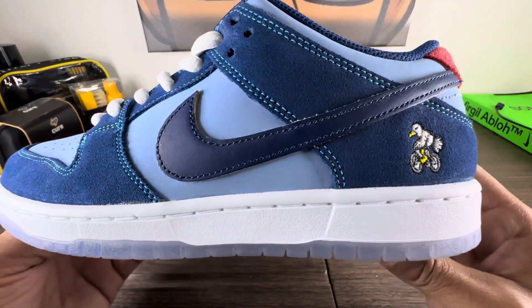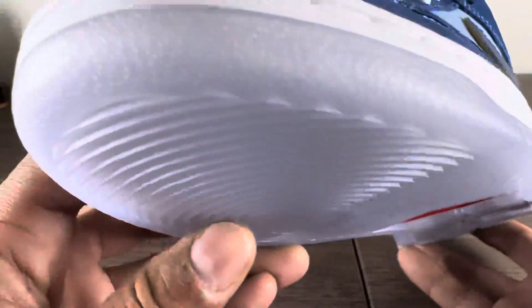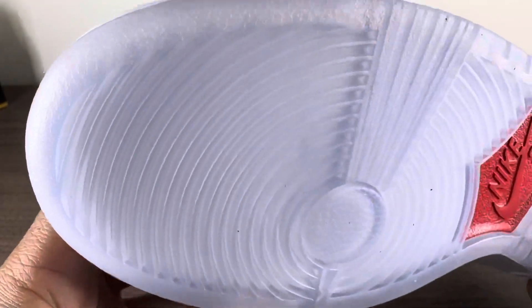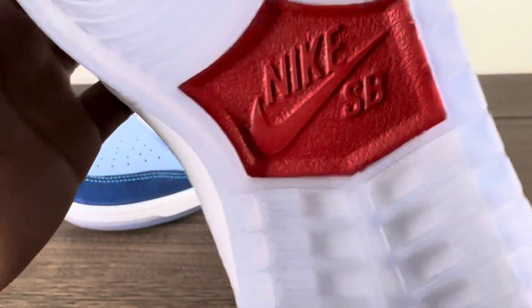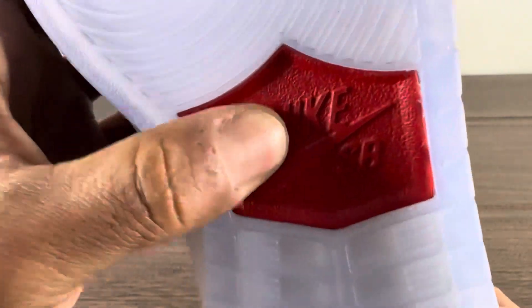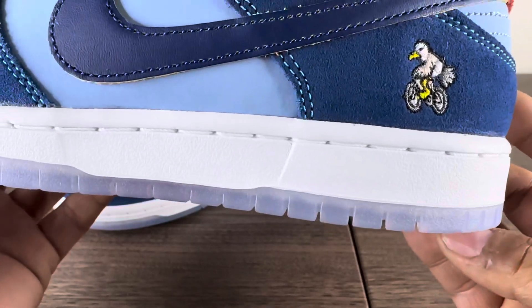Let's take a close-up on the outsole — muted stars, translucent gummy bottom, smack dab SB front and center. Super clean, super super clean. I'm pretty sure that's a white midsole.